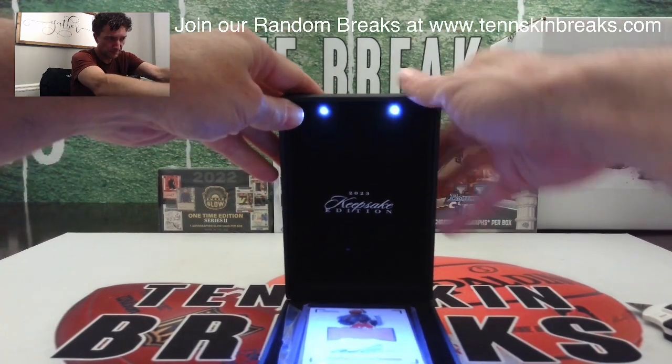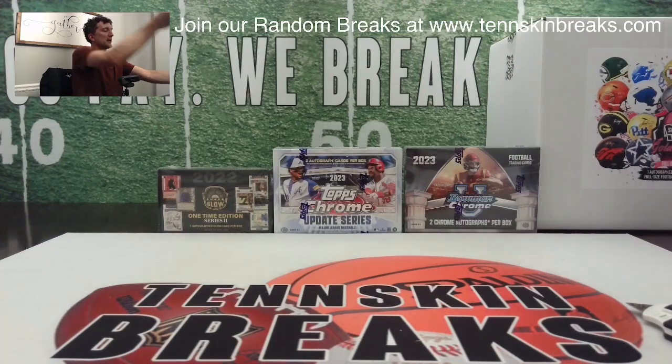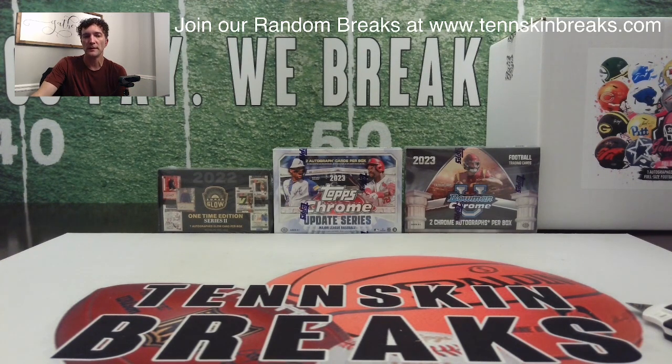So Donnie, congrats man — got a couple 49ers for you in that break. We'll get those cards in the mail tomorrow. Appreciate you guys helping close up those breaks.